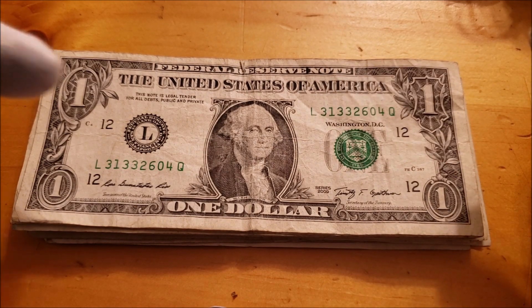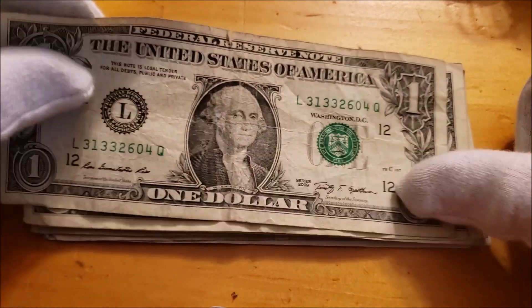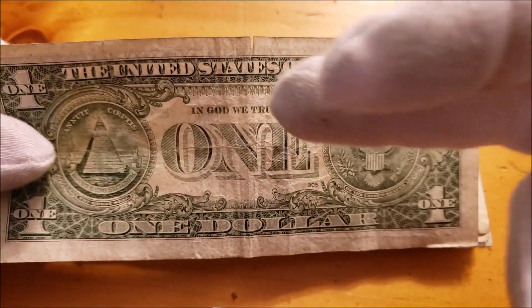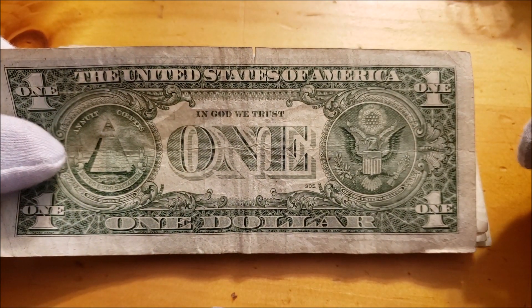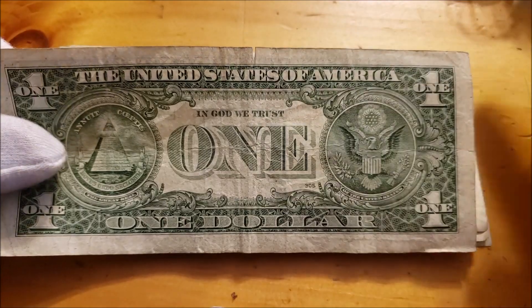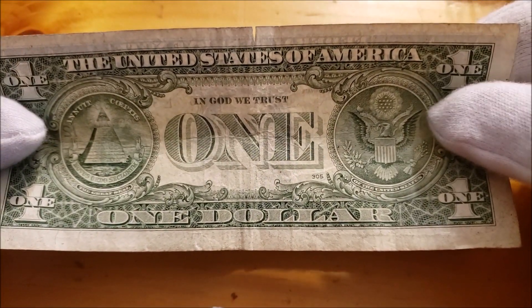So not really too old — nothing different in the one since 1957 when they added, getting to the reverse since nothing's hopping out on the front, 'In God We Trust' to the bill. That was indoctrinated in '56 as the official motto of the U.S., so they added that to their bank notes.